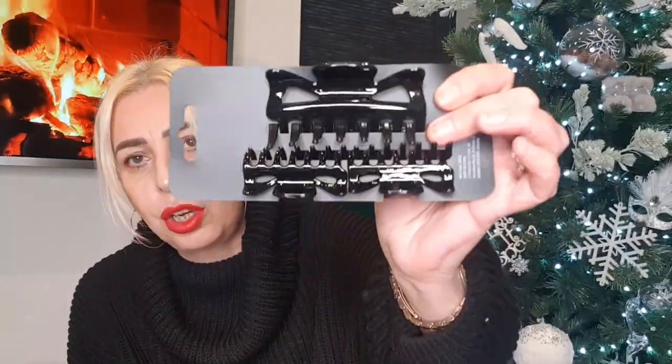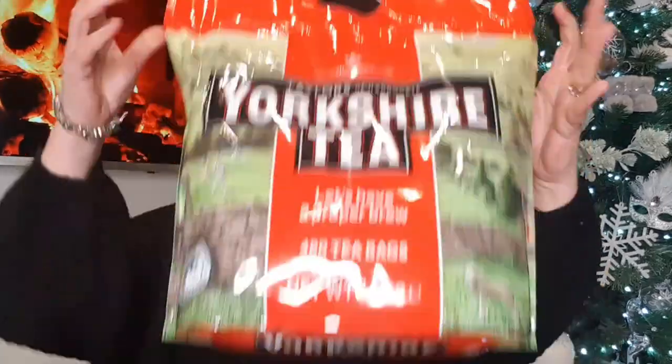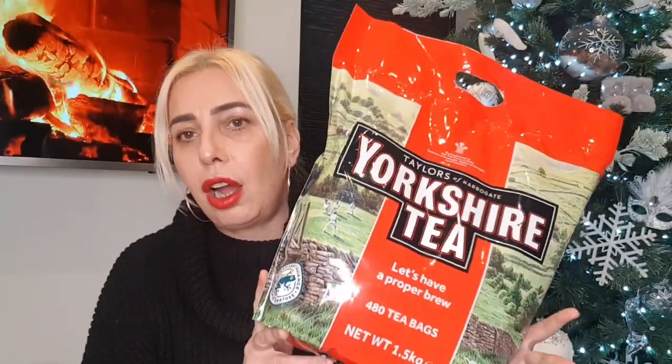Picked up some mini candy canes for the hot chocolate — I think they were 79 pence — a new hairbrush and some bulldog clips, around 99 pence to £1.49 each. Also this huge bag of Yorkshire Tea: 480 tea bags for £9.99. I thought, you know what, I'm just going to stock up while they've got them.